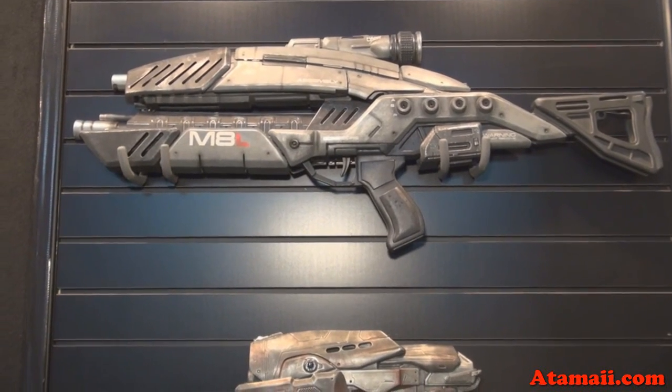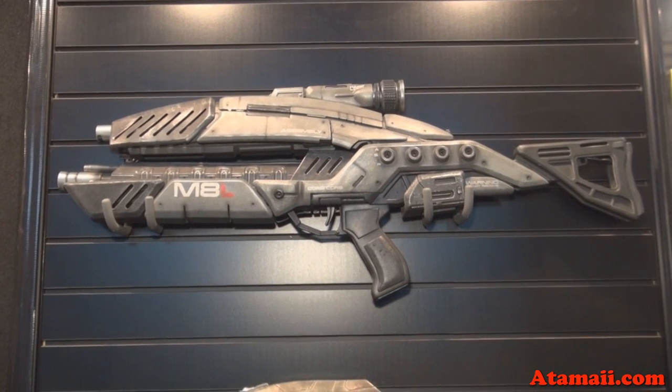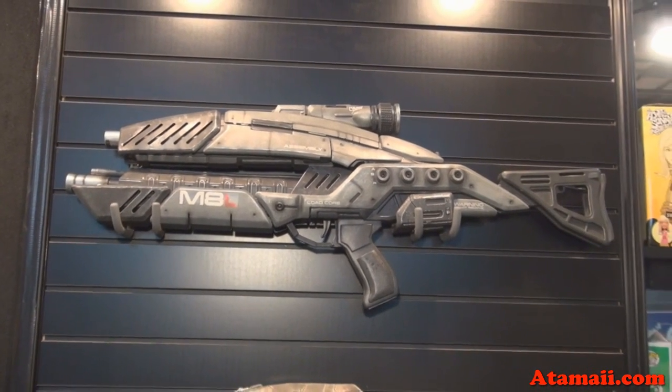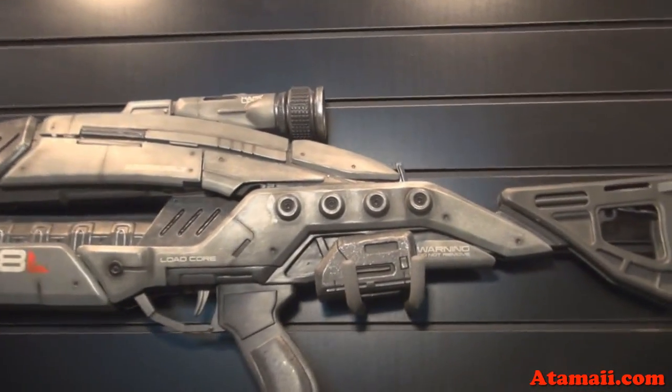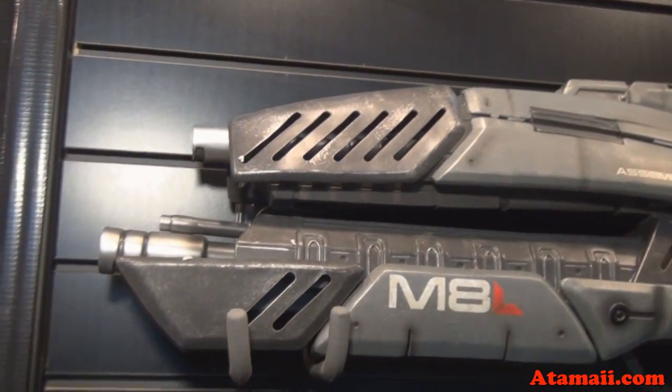We're at the Diamond Comics booth at the New York Toy Fair looking at these weapons. These are from Mass Effect and Gears of War — you guys tell me which one is which. They're made by Triforce. You'll be able to get these this summer at typical comic retailers, the kind of people who buy from Diamond Comics.